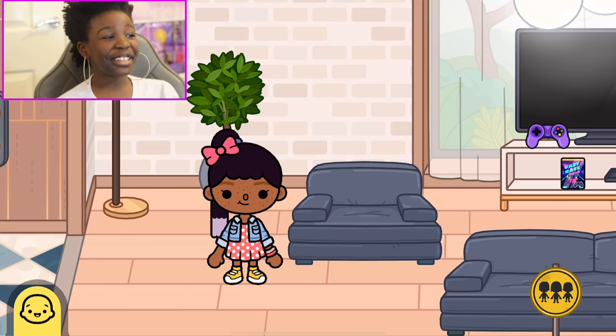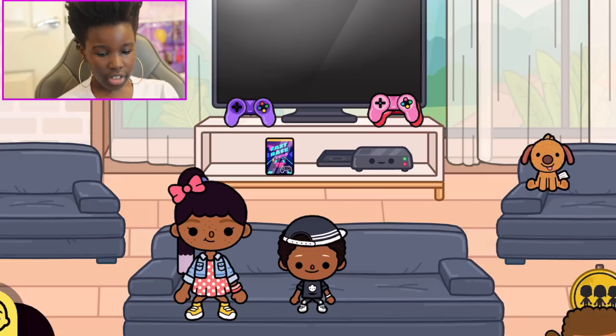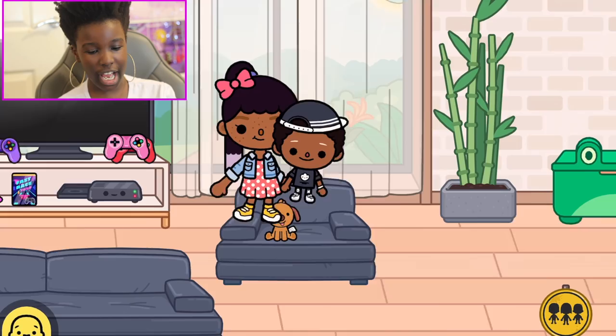And over here we have got the living room! So here we can watch TV, we can play games. Let me get Kobe out so we can play games over here — I'm gonna sit on this seat. We've got the controllers, we can play one of our favorite games, and we can watch videos — YouTube, Netflix, anything you name it. So we can just play it, and yes, that is very cool!